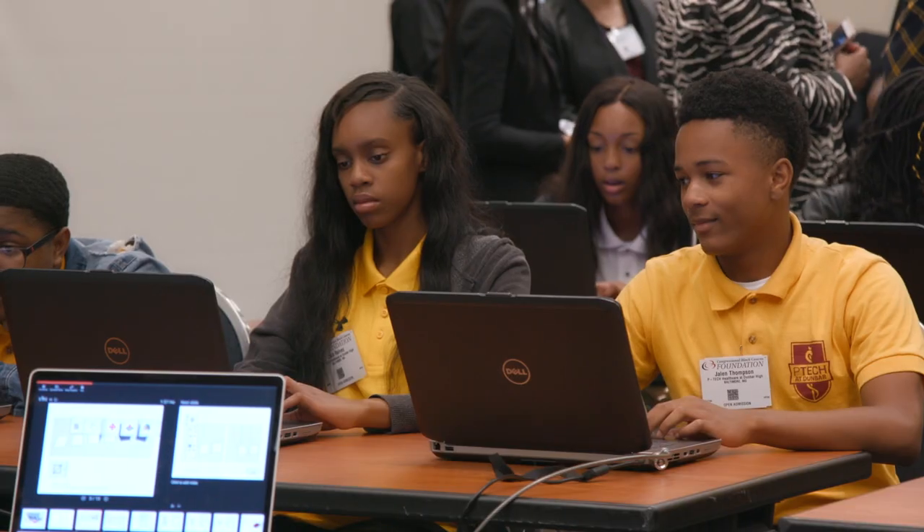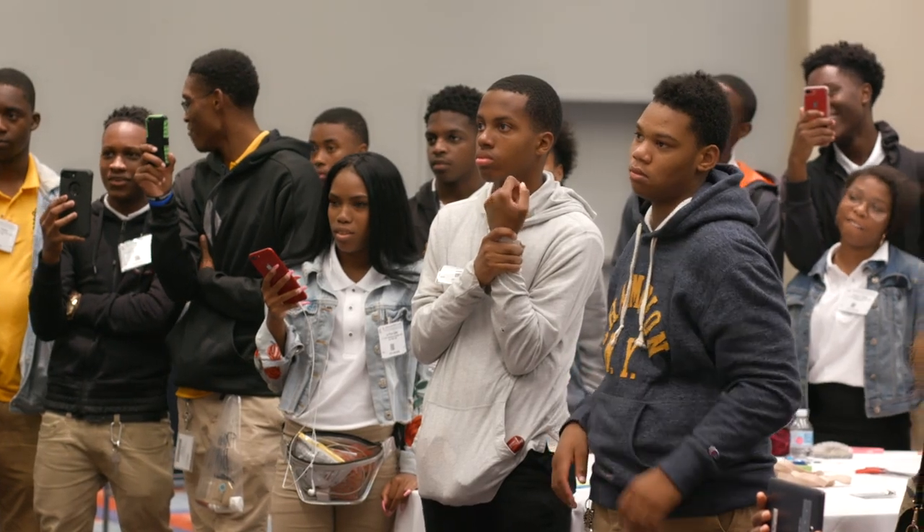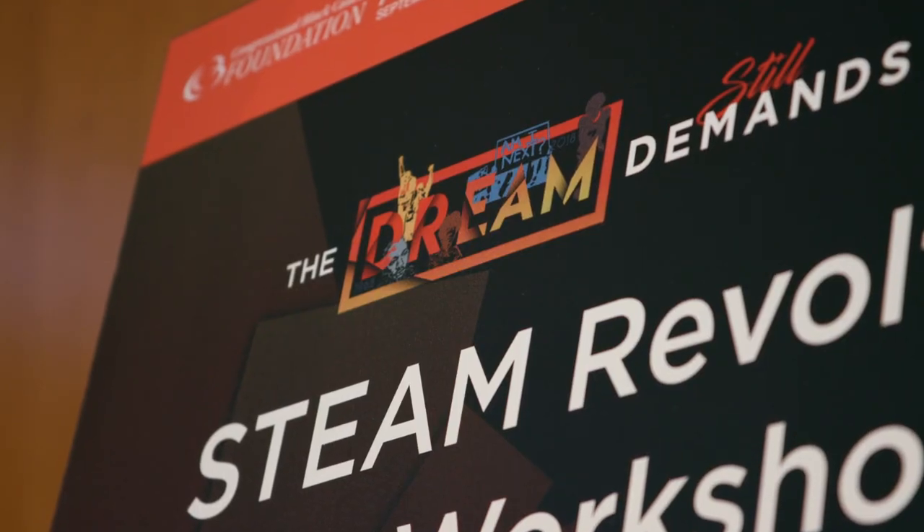The thing I love about what they do with the STEAM workshop is that they integrate science, math, and STEM with the arts. It's really fun and amazing to see them learning while listening to music, while dancing, while being creative.